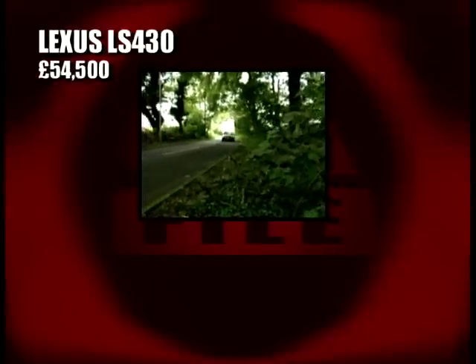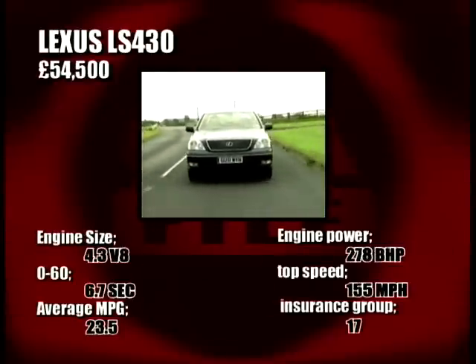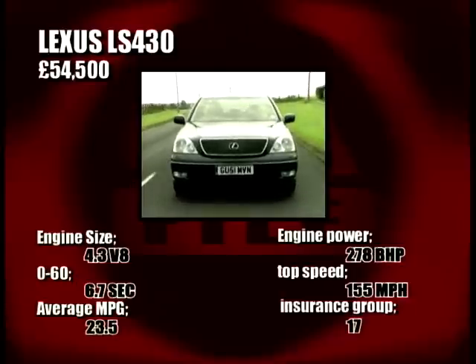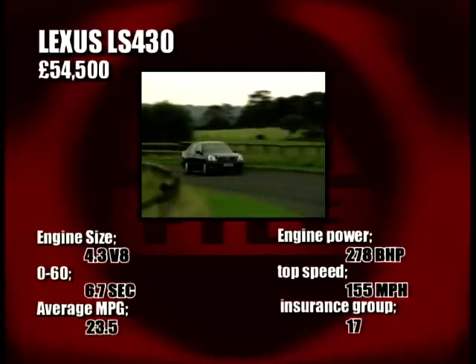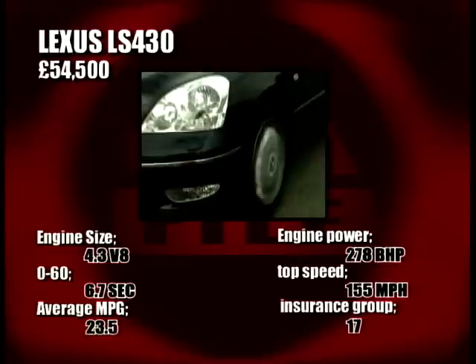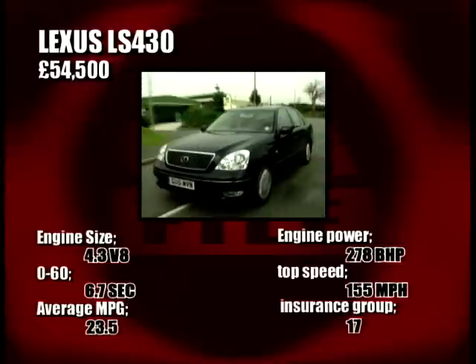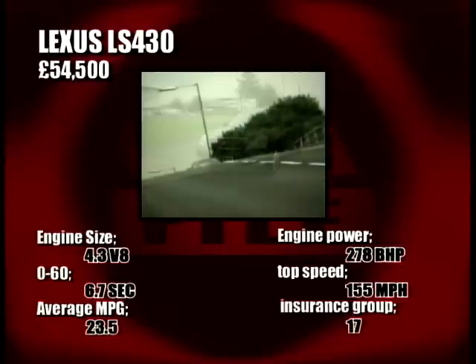At £54,500, the LS430 is the most expensive of our three cars, but it's the quickest, getting to 60 in 6.7 seconds, and it certainly seems to have most of the kit. While servicing costs are high, it's in the lowest insurance group of our three at group 17. Combine that with superb build quality, space and refinement and you have one of the ultimate executive cars.